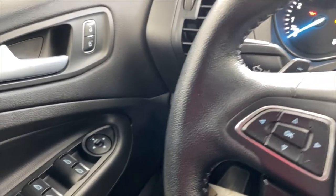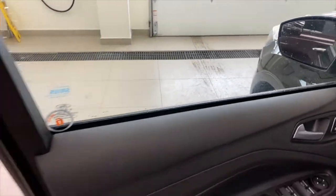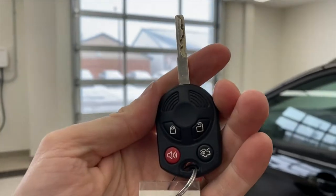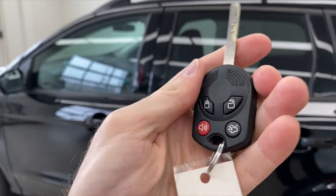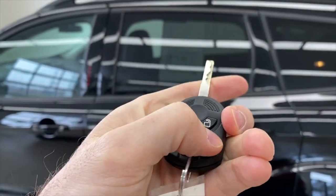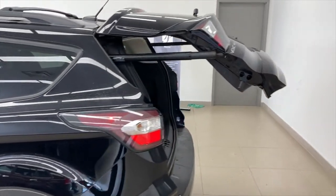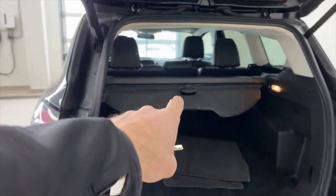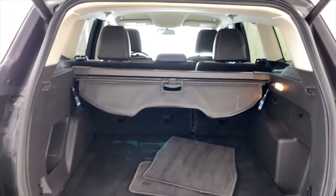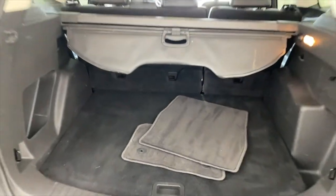Power windows, power locks, power mirrors — all the stuff you'd expect on a car like this. Here's what the key looks like: lock, unlock, panic button, and double-tap. We'll double-tap that right now — the tailgate opens all by itself, which is pretty cool. You've got a little cargo blind slider in there that can be removed if you fold down the seats, and a nice deep trunk with extra mats included.